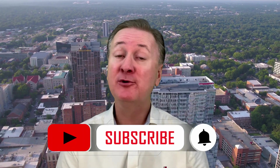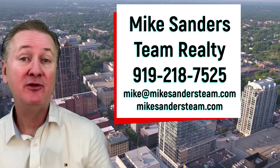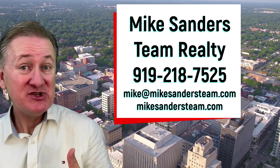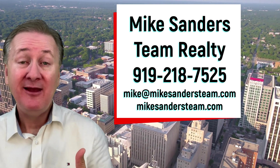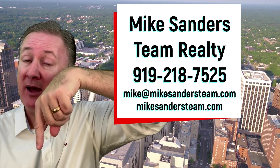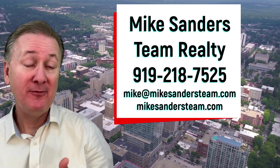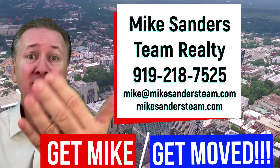If you wouldn't mind, I'd really appreciate it if you take a second and click the like button below — it really helps the channel out. If you're considering relocating to the Raleigh, Wake Forest, or the Triangle area of North Carolina and have questions or don't want to make a huge mistake, definitely reach out. I'm a Raleigh area native — I've been here my entire life, I know the area, and I've sold quite a few homes. Click the contact Mike link down below, or give me a call, text, or email. I'm Mike Sanders with Remax United in Raleigh — whatever you do, get Mike and get moved.